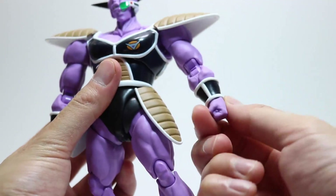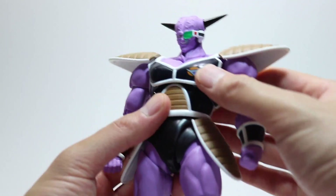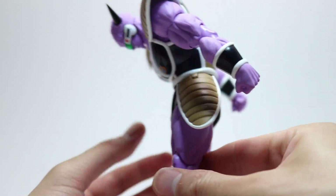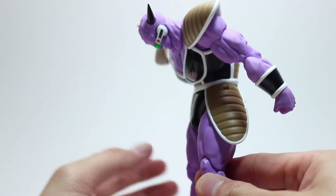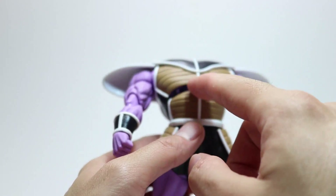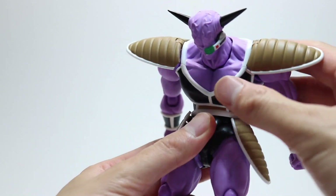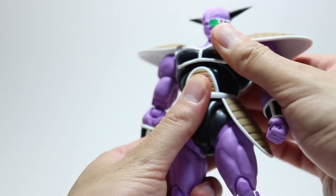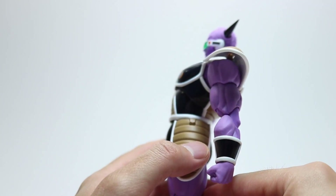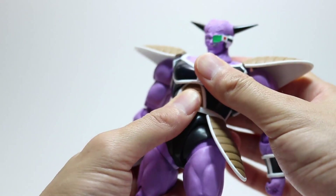Where this figure really shines in terms of articulation is the ab crunch. Look at how far he goes — that's almost 90 degrees, which puts most Spider-Man figures to shame. Yes, there is a huge gap at the back, but it's really impressive. He does bend back as well, not as far forward, but still pretty impressive.